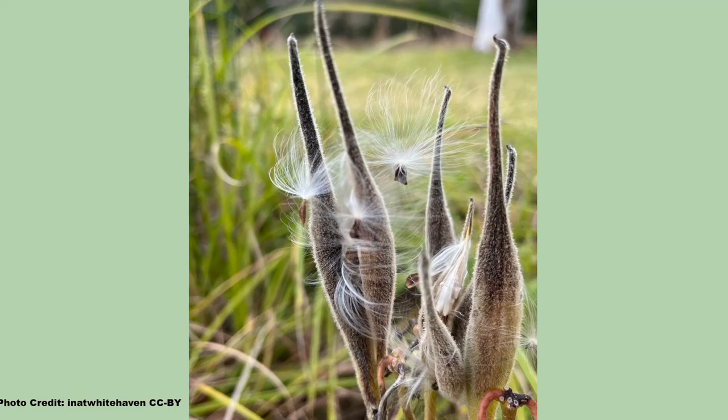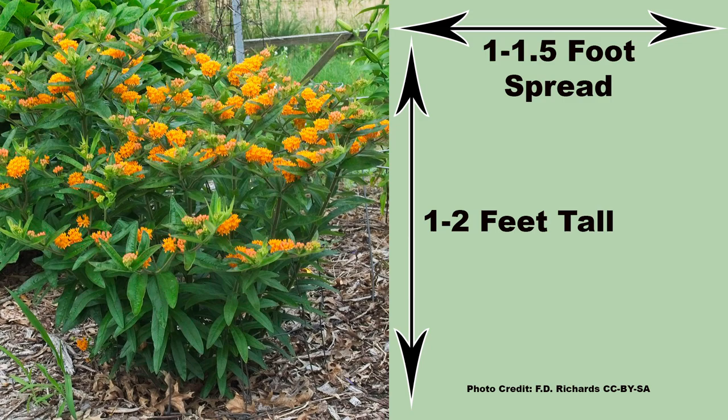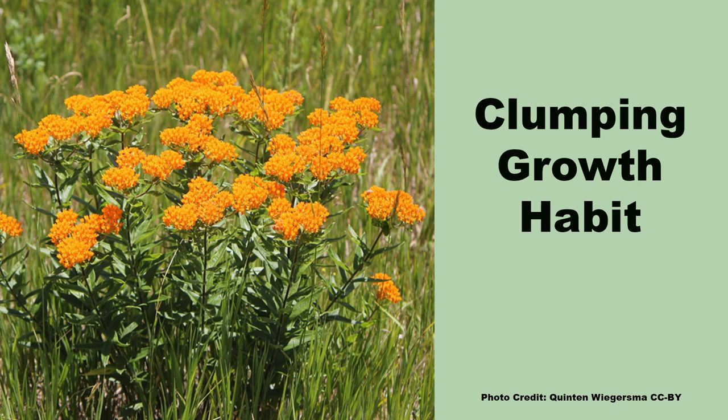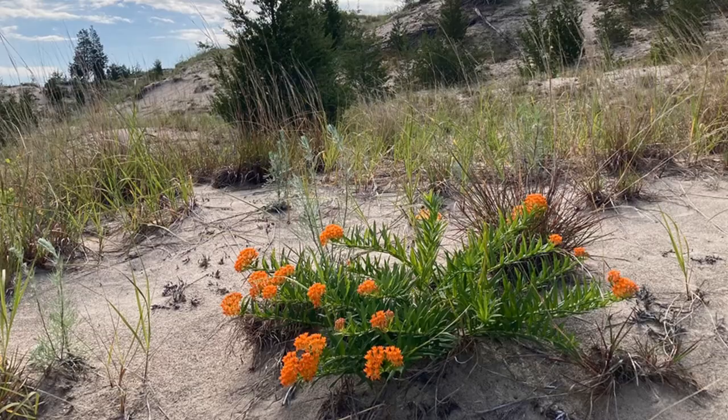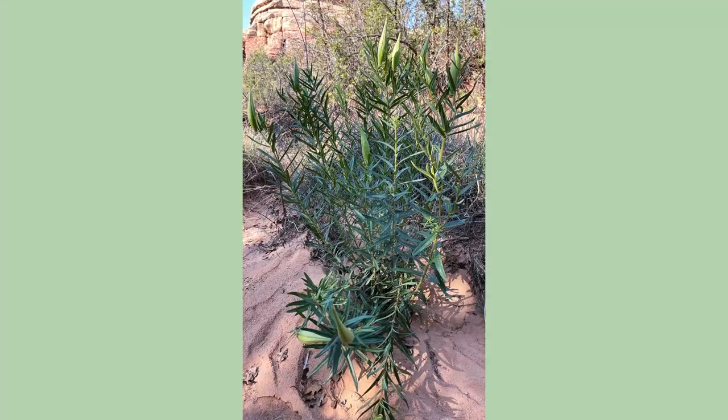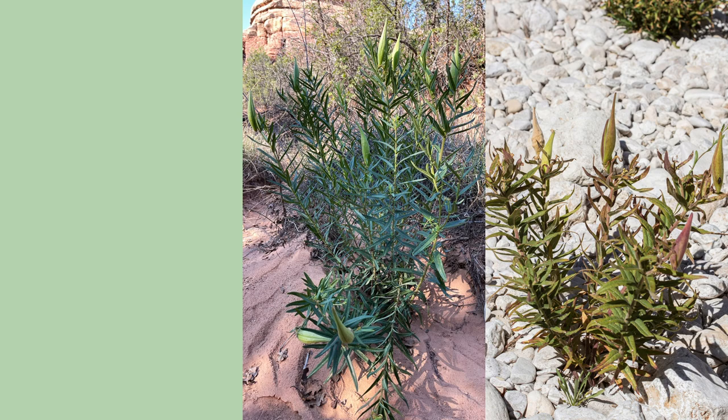The seed pods are also distinctive, very narrow with a pointed end, and are present from late summer and into fall and even winter, adding interest after the leaves die. Butterfly weed is not a large plant and attains a height of one to two feet with a one to one and a half foot spread. It has a slow spreading clump forming growth pattern that is suitable for a small garden. It can grow in poor dry soils and is often seen growing in places where few other plants can survive.